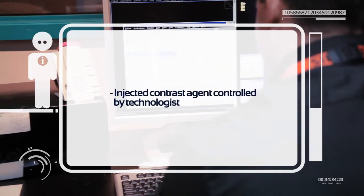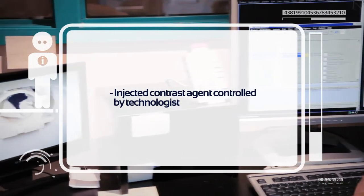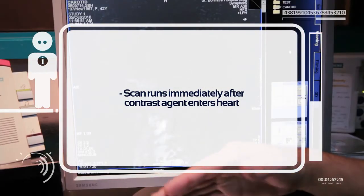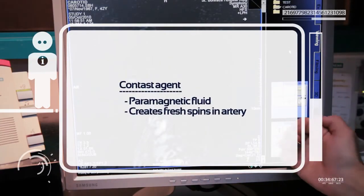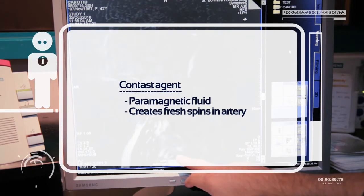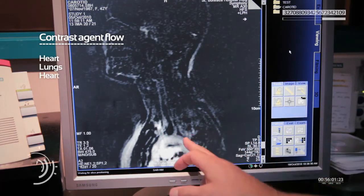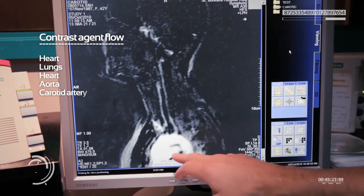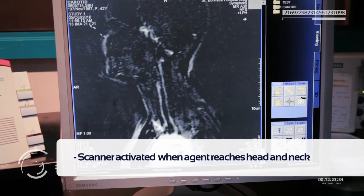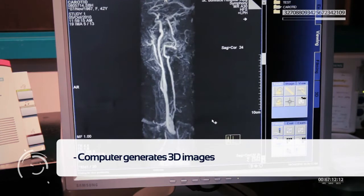If a contrast agent is being injected, the technologist can control the injection from the control room. The technologist wants to scan as soon as the contrast agent enters the heart. The agent is a paramagnetic fluid that creates fresh spins as it flows through the artery. Watch as it flows through the heart to the lungs, back to the heart, through the aorta, and up to the carotid artery to the head and neck. The scanner is activated as soon as the agent reaches this point, and the computers generate 3D images from the data.